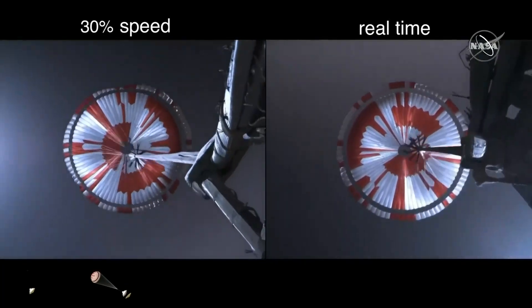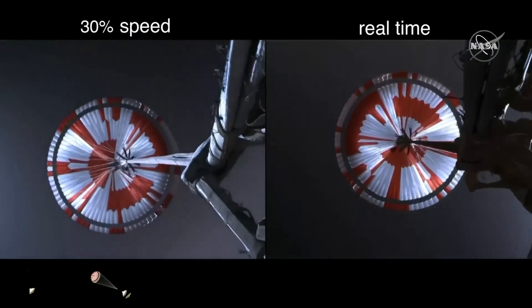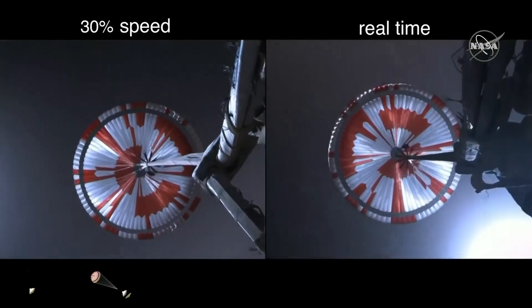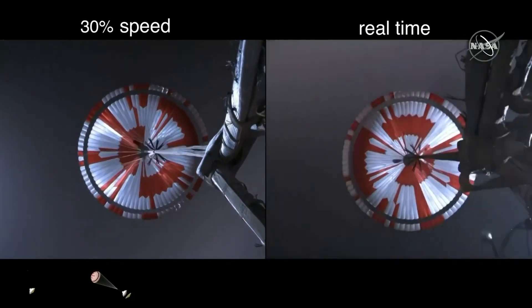Navigation has confirmed that the parachute has deployed and we're seeing significant deceleration in the velocity. Our current velocity is 440 meters per second at an altitude of about 12 kilometers from the surface of Mars.